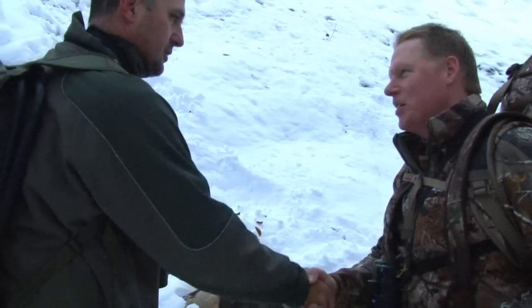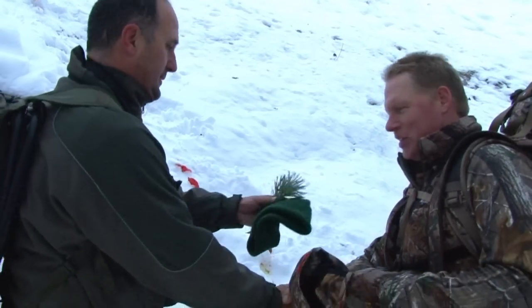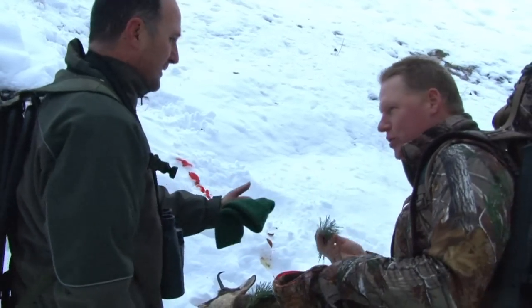From good shooting, from good hunting — in Slovenian: Lovski blagor. Lovski blagor. Thank you, Lovski blagor.